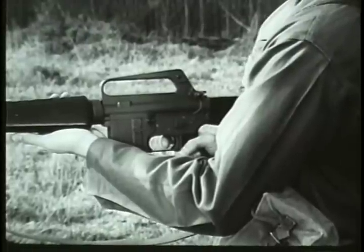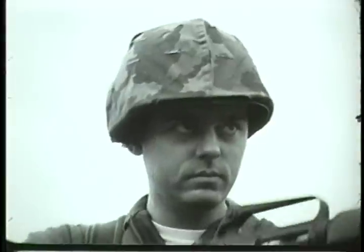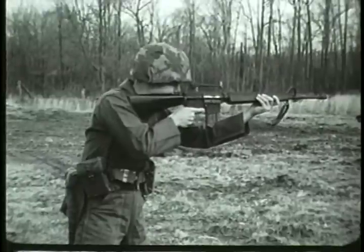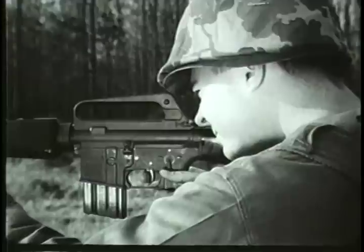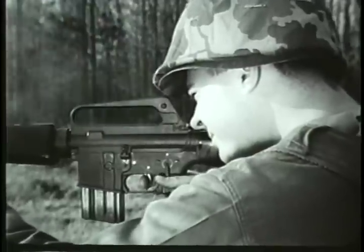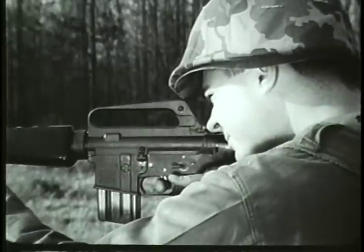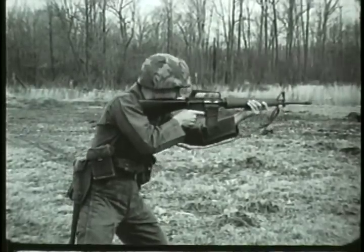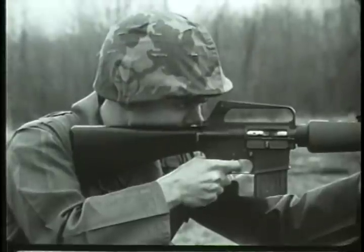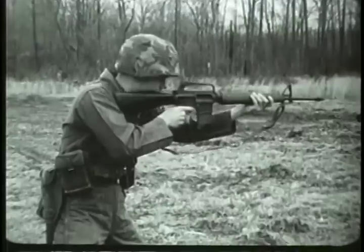By closing the bolt and turning the selector lever to semi, the rifle will fire semi-automatically. By turning the selector lever to auto, the rifle will fire full automatic. The cyclic rate of fire is 700 to 800 rounds per minute, with a muzzle velocity of approximately 3,150 feet per second. The maximum effective range is 460 meters.